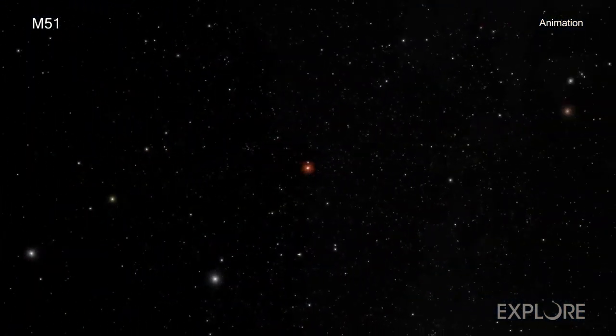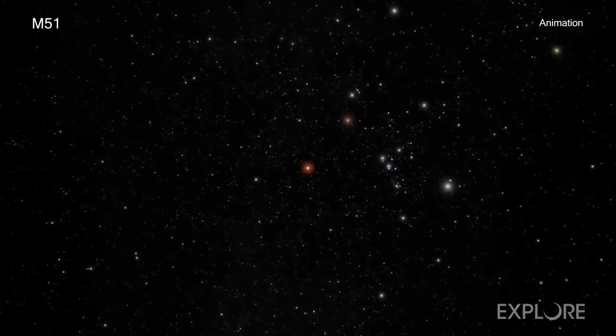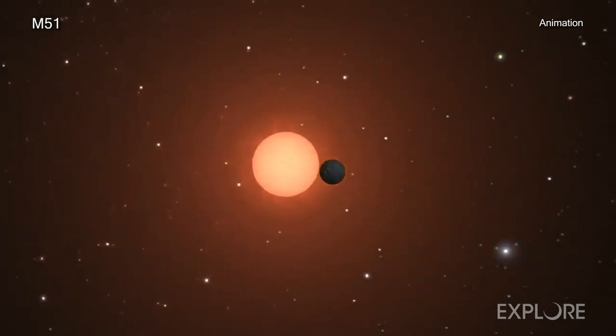This intriguing result could open up a new window for exploring exoplanets — that is, planets outside our solar system — at greater distances than ever before.